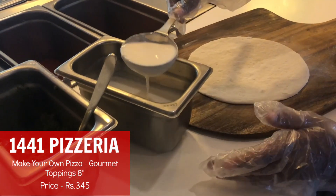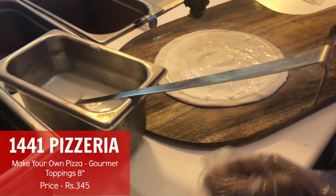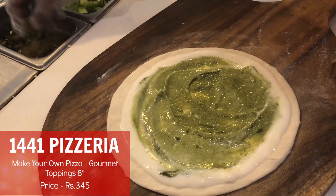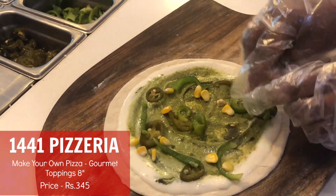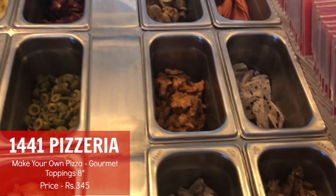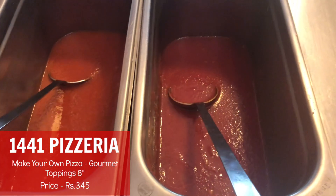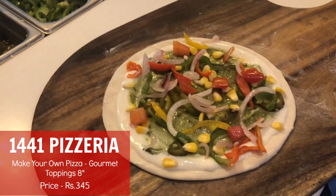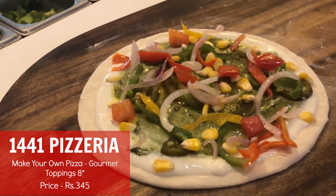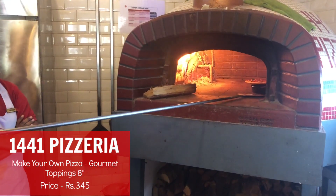Once you have your pizza base ready, the next step is to choose your sauce. First we're adding a little bit of the Alfredo sauce, and now we'll be adding some pesto. Then we add the veggies — jalapeno, capsicum, corn, peppers, onions, tomatoes. There's no cap on the number of veggies you can add; it is unlimited. You add a generous amount of cheese to complete the pizza, and then it's ready to go in the wood-fired oven. It takes about two to three minutes.